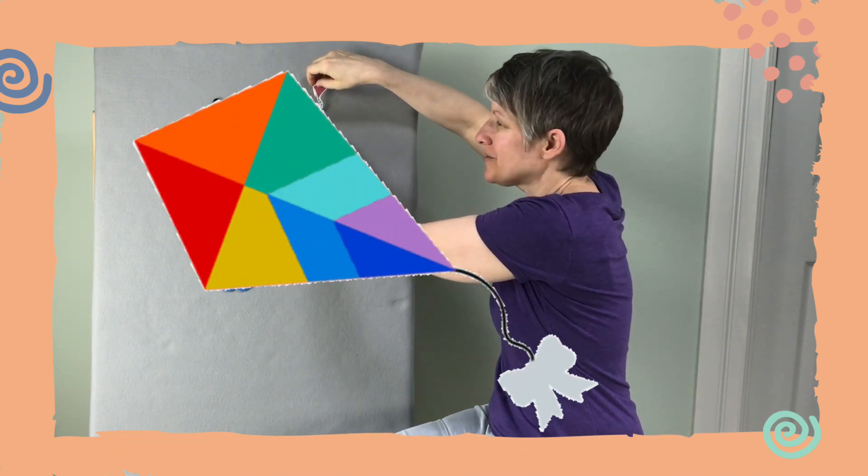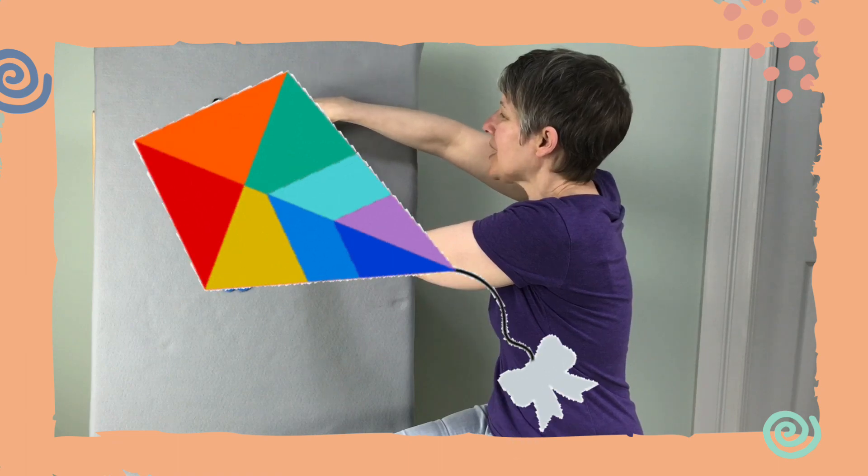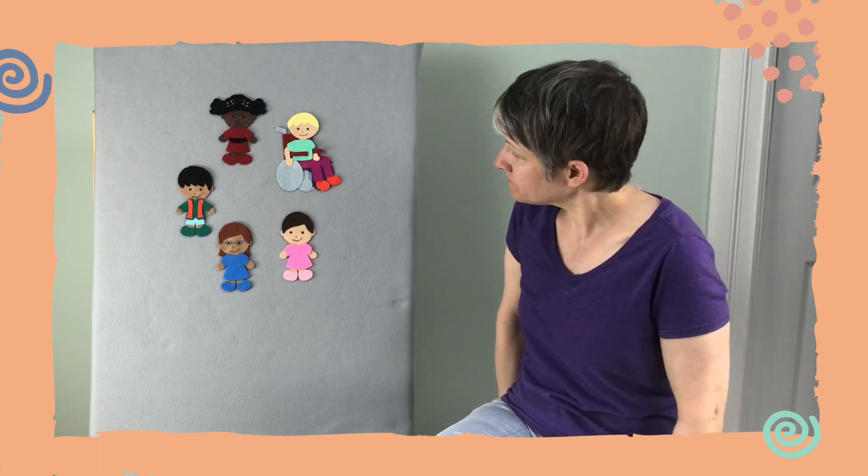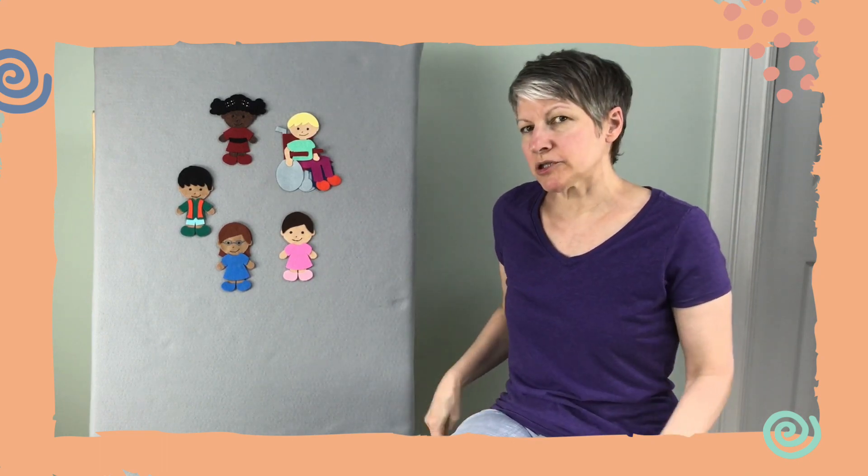Close your eyes while I hide this kite. You're not peeking, are you? I'm hiding this kite behind one of these children. Okay, you can uncover your eyes now. We're going to do a rhyme and it goes like this: Little kite, little kite, you flew and hid somewhere. Are you behind the something? Let's peek under there.